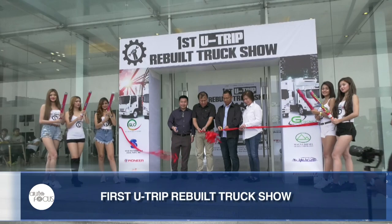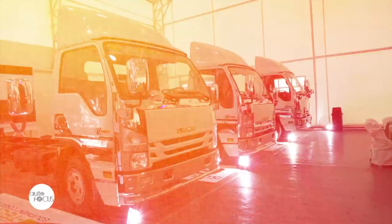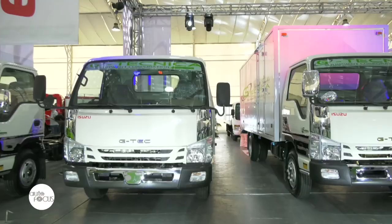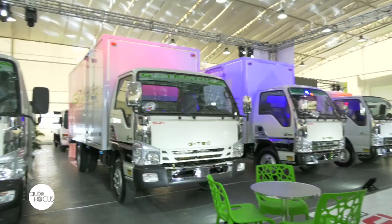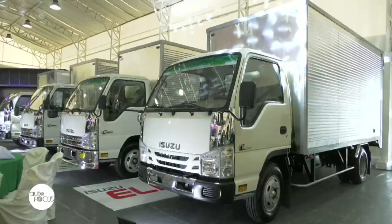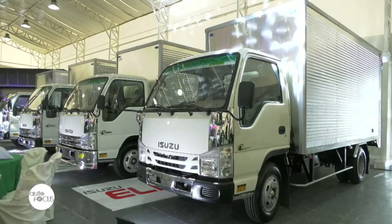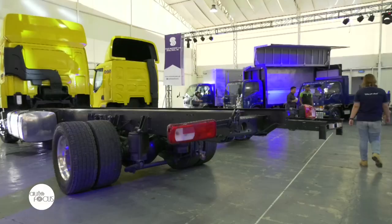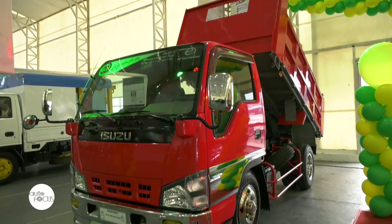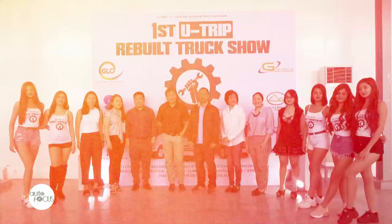The Used Trucks Rebuilders and Importers Association of the Philippines, or UTRIP, recently held its first-ever rebuilt truck show at the Metro Tent in MetroWalk, Pasig City. Their goal is to raise awareness on the truck rebuilding industry, which has been around for almost two decades. The company is also calling on the government to give them their own classification distinct from brand new or used units. Their products are assembled from the ground up, with components coming in completely knocked down in containers, then assembled and changed as needed — the finished product coming out like brand new.